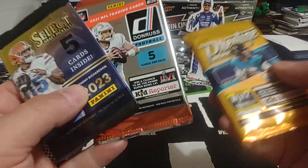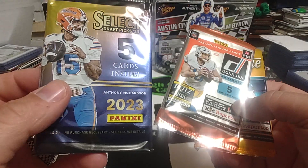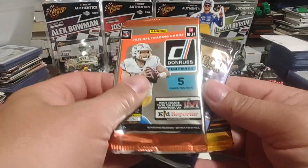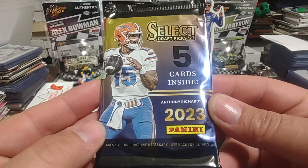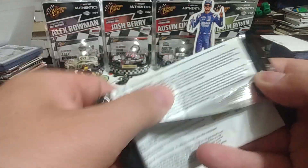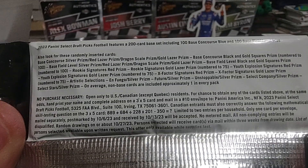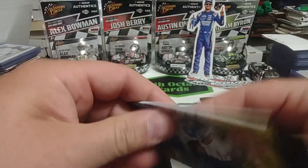We have a 2022 Prestige, a 2021 Donruss, and a 2023 Select Draft Picks. Let's do the Select Draft Picks first — five cards inside. See if we have any odds or any print runs. Well, no print runs because it's Panini — we know that already. Hopefully we'll pull something cool out of this.